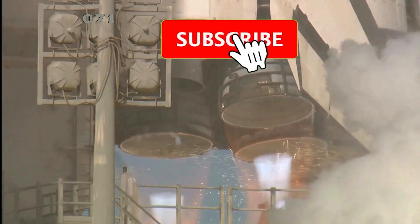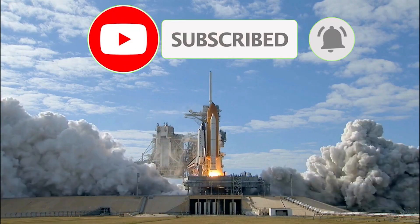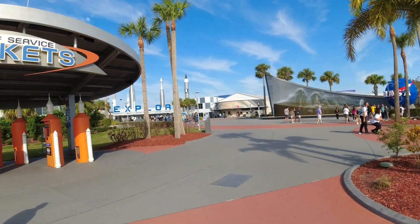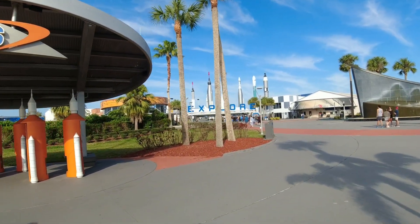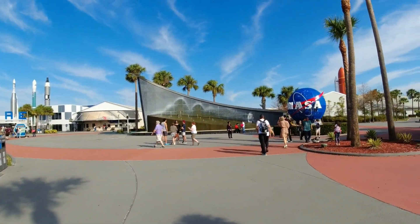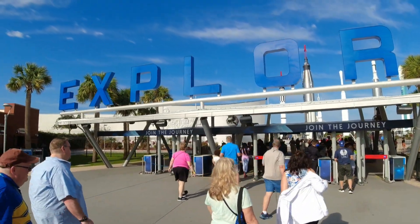3, 2, 1, 0 and liftoff! Welcome to NASA Kennedy Space Center. What an amazing entrance — you see the rockets in the background there? And there's the NASA sign. We're gonna show you all over this place today. Let's start the journey.